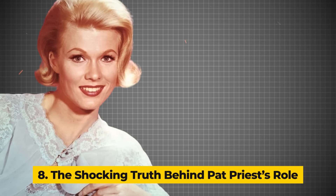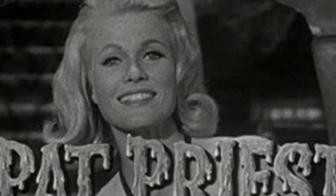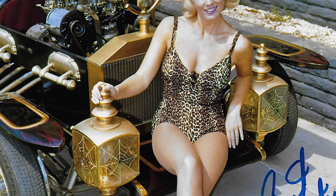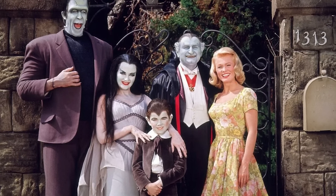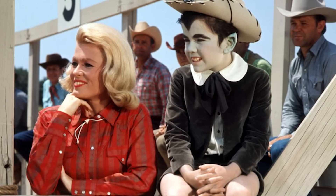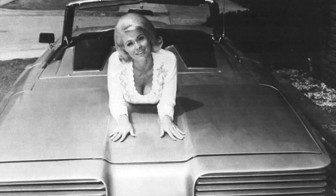Number 8: The Shocking Truth Behind Pat Priest's Role. Transitioning from one actor to another can be a delicate process for any TV show, especially one as big as the Munsters. For Beverly Owen, playing Marilyn Munster was a bore — she couldn't wait to leave the role and reunite with her lover back east. However, when Owen left the show, her departure opened the door for Pat Priest, who stepped into the role as if she were destined for it. Priest, the daughter of United States Treasurer Ivy Baker Priest, was more than just a convenient substitute. She was the perfect fit, sharing the same blonde hair and stature as Owen.